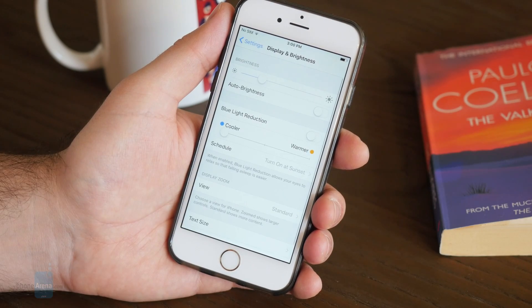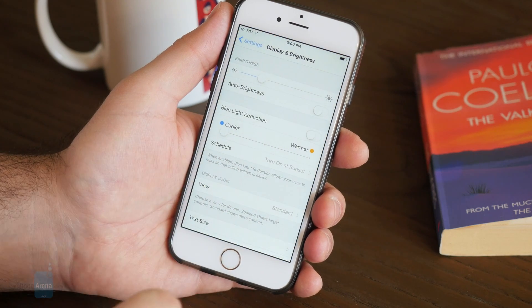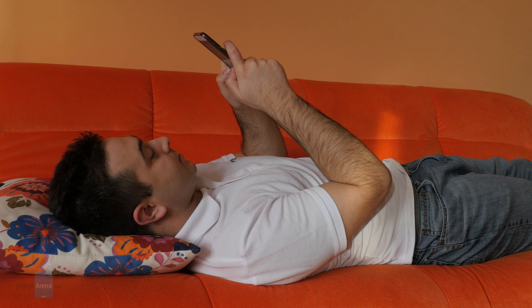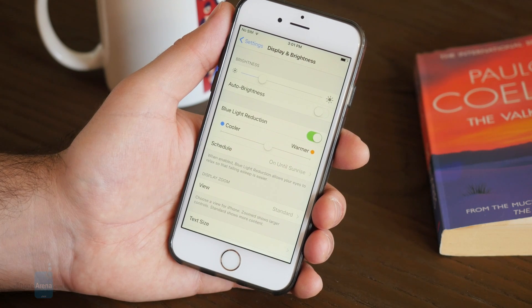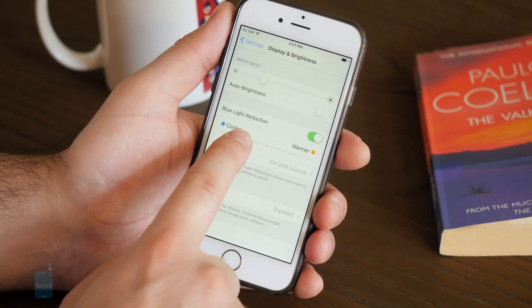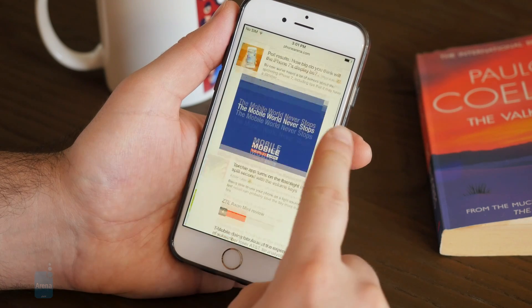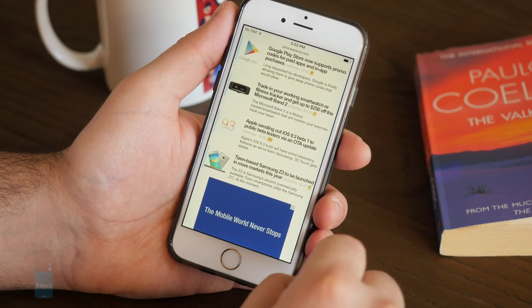We'll start with Night Shift because it's probably the most peculiar new feature in iOS 9.3. In a nutshell, using an iPhone or iPad before bedtime might mess up your sleep, and studies show that the bluish light of the display is to blame. Night Shift is supposed to fix this by filtering out blue light during the evening hours. This throws colors out of balance and things don't look right, but this color shift makes bedtime reading easier on the eyes and may really help you get a better night's sleep — and we know that from experience.